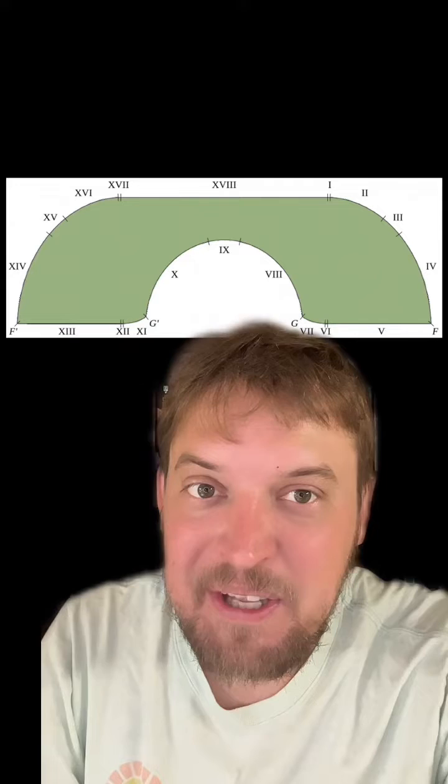The Hammersley sofa reigned supreme until 1994 when mathematician Joseph Gerver introduced a new shape. It looks pretty similar to the Hammersley sofa, but Gerver's sofa has three straight line segments and 15 different curved segments with various curves. The Gerver sofa has an area of 2.2195. There is some evidence that this is the largest possible sofa that can make it through the hallway, but it hasn't been proven mathematically.